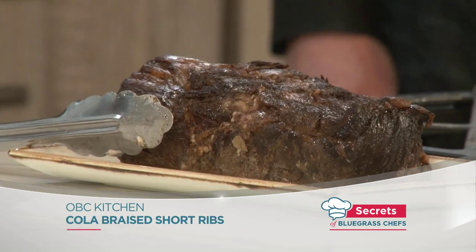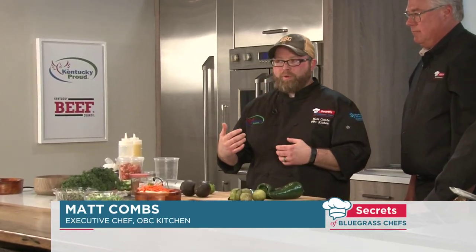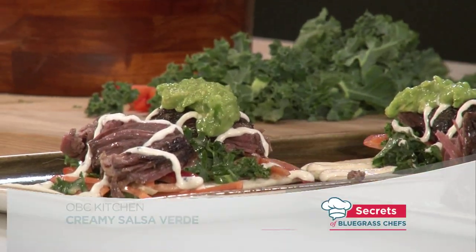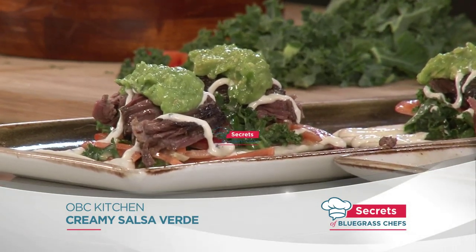Welcome back to Secrets of Bluegrass Chefs — Kevin Harnett, Tim Laird with Matt Combs from OBC Kitchen in Lexington. It didn't take long for that to cook — three hours, and here it is, all done. Now we're going to make a sauce: a salsa verde, which is a green salsa. One thing we do at the restaurant that's a little different — we want it really creamy, so we add avocado. When we mix it up, it's a smooth, creamy salsa that just finishes on top — almost like a spread. It's like guacamole and salsa verde got together.